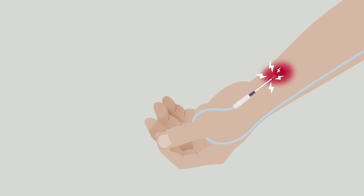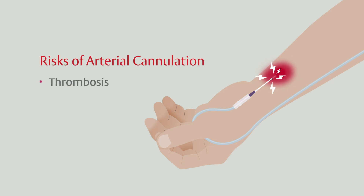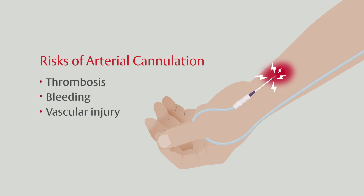Continuous non-invasive blood pressure monitoring also avoids the risk of complications associated with arterial cannulation, such as thrombosis, bleeding, and vascular injury. This may improve patient safety for those patients in which arterial cannulation is not absolutely indicated, while still delivering the same level of monitoring.